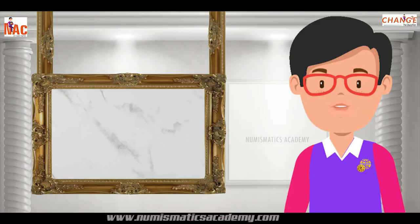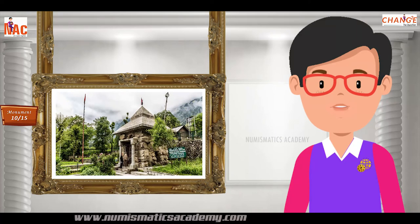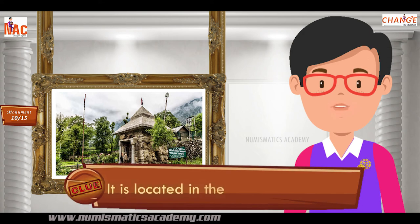Here's the next one. Do you know what this monument is? Let me give you a clue. It is located in the country of India.